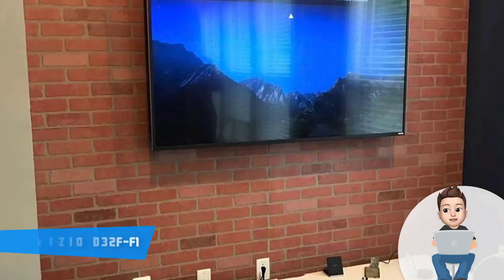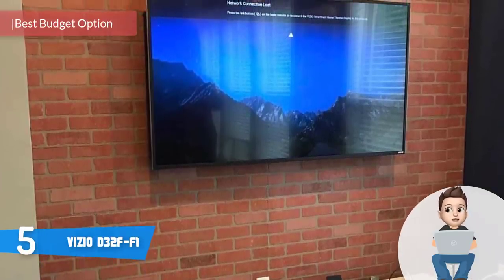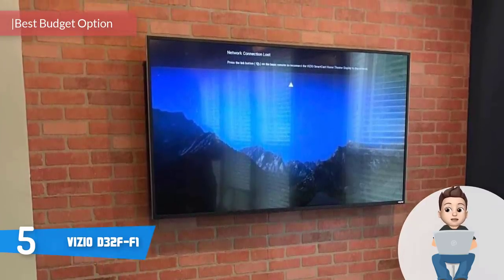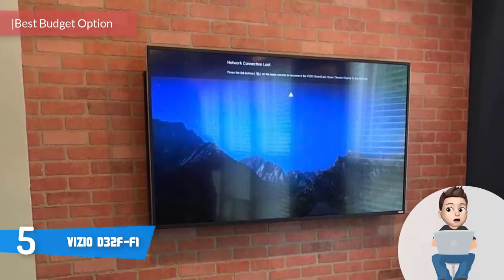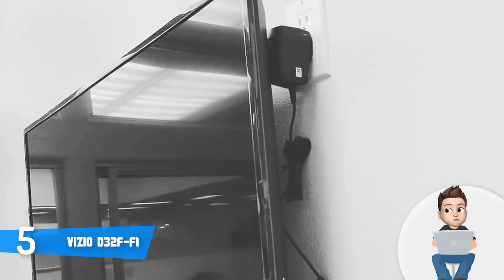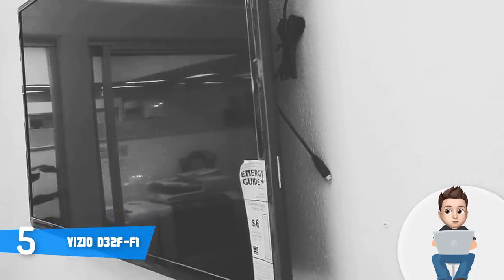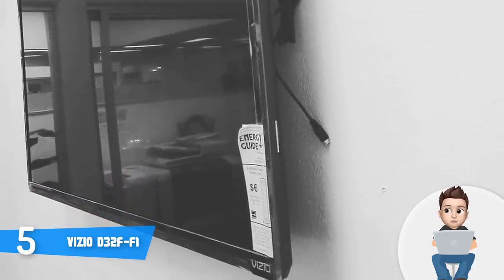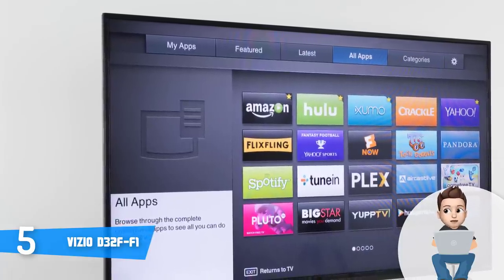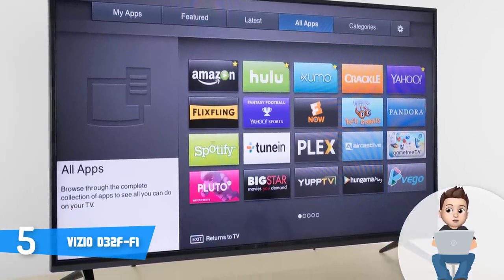At number 5 we have the Vizio D32-FF1. The Vizio D32-FF1 is an inexpensive 32-inch full HD TV that would be a really good option especially if you're looking for a quality TV with smart functionalities without spending a fortune. From a design perspective, this unit has a flat plastic construction with average thick borders, two V-shaped sturdy feet, and multiple connection ports along with VESA holes on the back, making it look sleek overall.